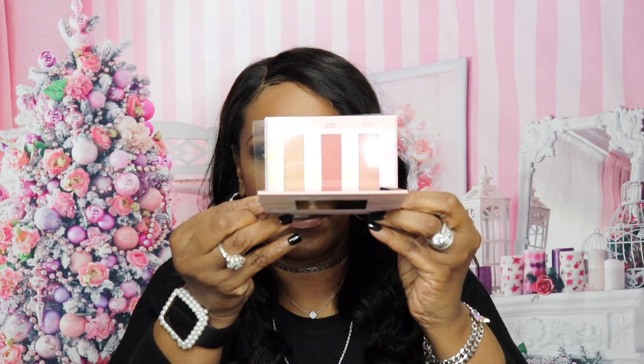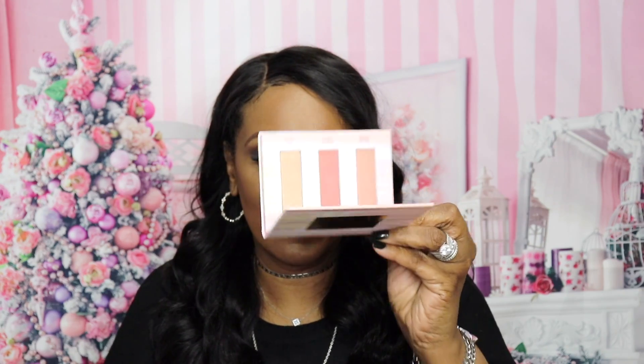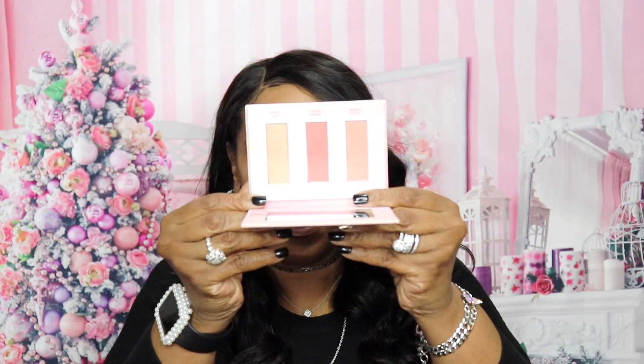Next up is a Dawn to Dusk palette by Wondrous Beauty — very nice, guys. It has shades like Havana Nights, Tuscan, and City Lights. It looks like a blush and highlighter palette. I'm going to put some on right now — it's pretty, a nice peachy tone which I like for blush. Very, very nice.